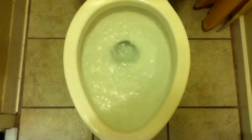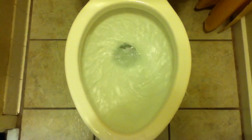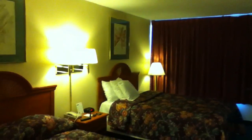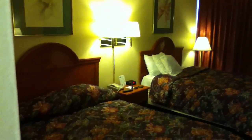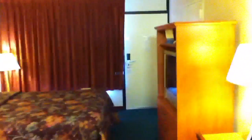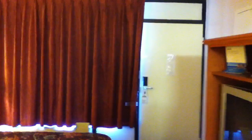I'll go ahead and flush it. So, this is the room that we have up here in Princeton at the Days Inn. With that being said, I guess that'll be it. And this is being uploaded directly off the iPod Touch.